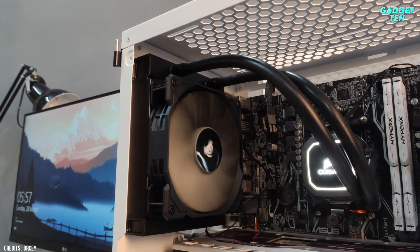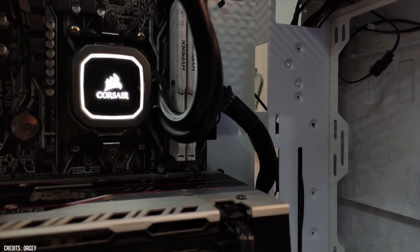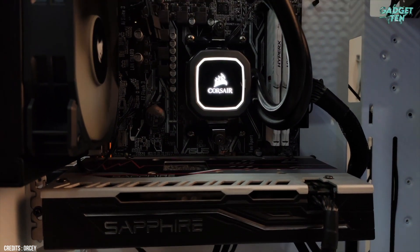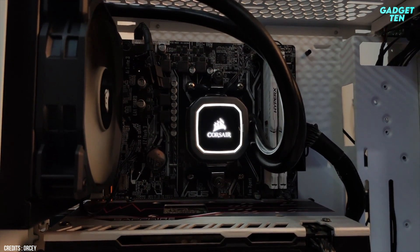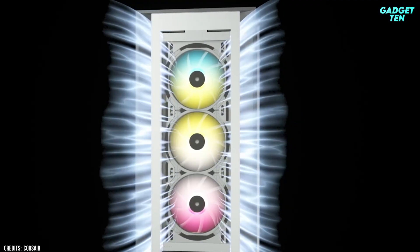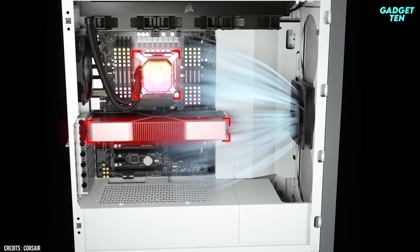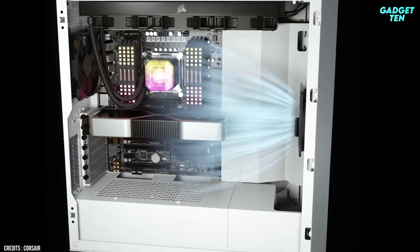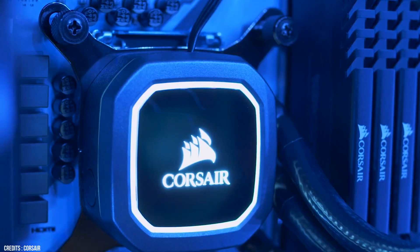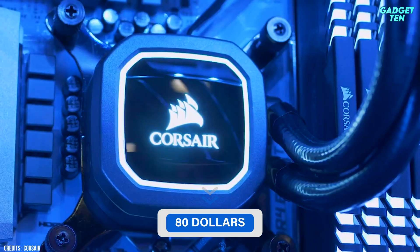Notably, it lacks RGB, though there is some white lighting around the head. The H60 V2 is best suited to CPUs that don't exceed 95 watts. The H60's capacity to evacuate hot air outside the casing will help the entire setup. Corsair adds their SB PWM fan, which runs at speeds ranging from 600 RPM when completely silent to 1700 RPM, at which point it becomes obviously audible. The Corsair H60 V2 is an excellent choice for a small system, priced at $80 on Amazon.